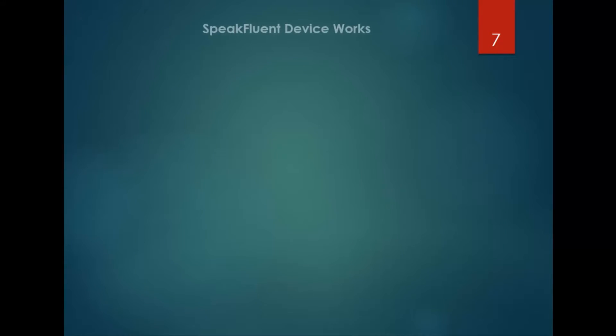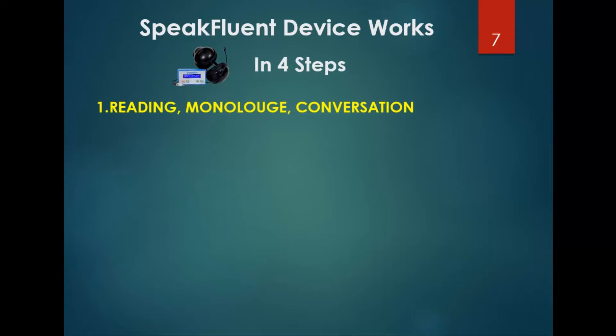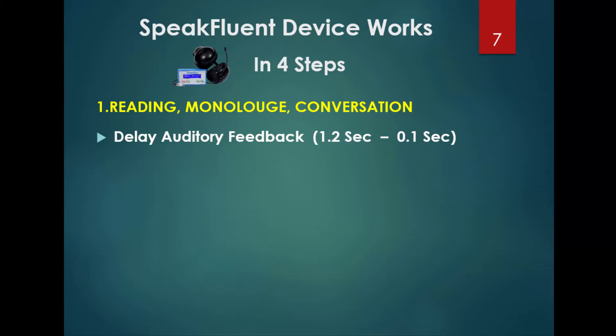The Speak Fluent device works in four steps, where the patient does reading, monologue, and conversation by following the sound. The device also shows the live speaking rate from 80 words to 180 words per minute.